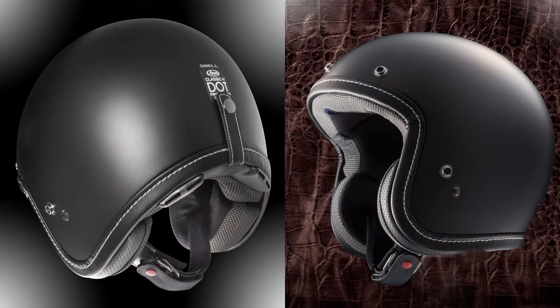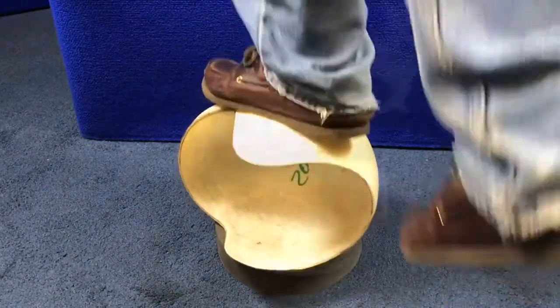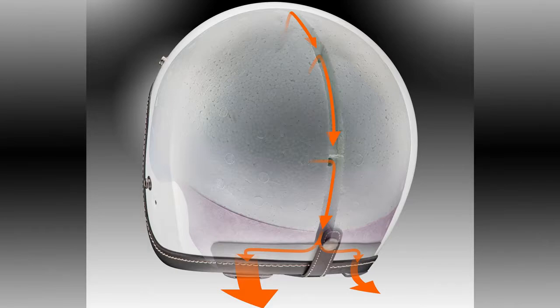The Classic V gives retro without compromising shell integrity, as all Arais are made with the goal of protecting the rider's head. The one-piece multi-density EPS liner inside is fine-tuned to manage impact energy, but also features a patented hidden air channel.